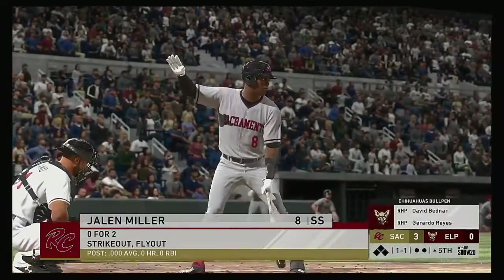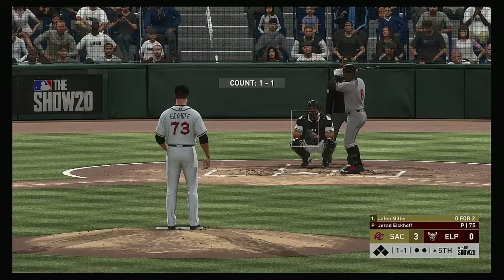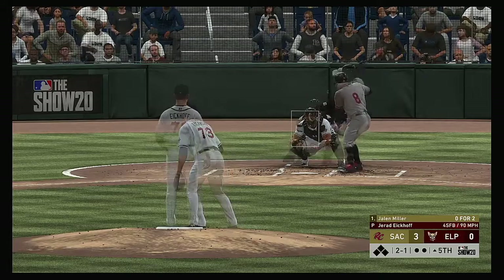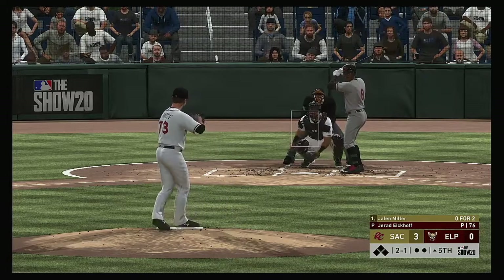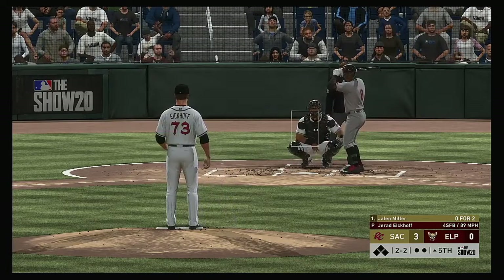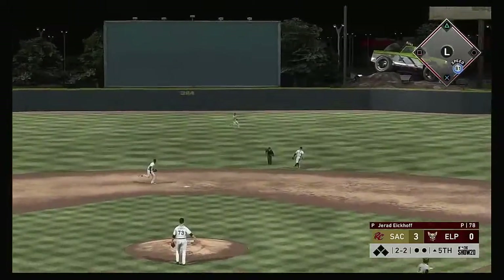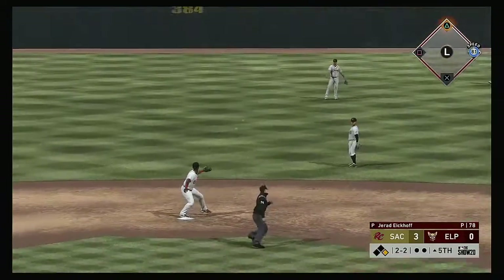All ready to go in the top of the fifth, and stepping up as shortstop Jalen Miller. Ready to deal — here's the 1-1. It's one thing to get hit around, but it's far worse when you're getting yourself into trouble by not throwing strikes. Every pitcher's been there but it doesn't make it any less frustrating or unacceptable. Hit hard up the middle — a base hit, so the leadoff man is on to begin the inning.